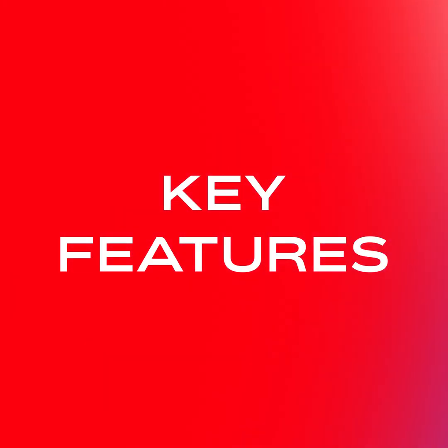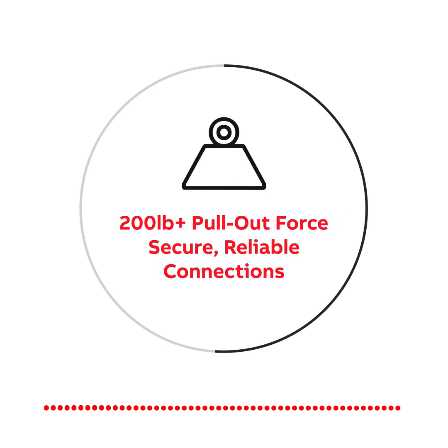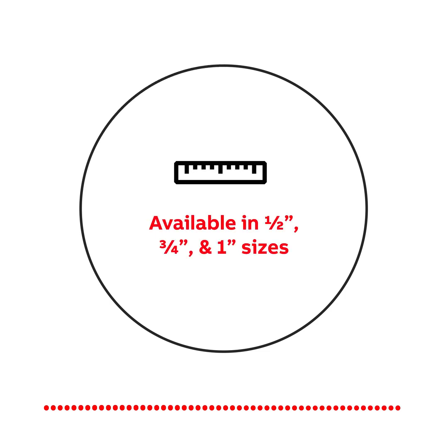Key features are stronger polycarbonate material, 200-plus-pound pullout force, freely rotating pieces, and available in one-half, three-quarter, and one-inch sizes.